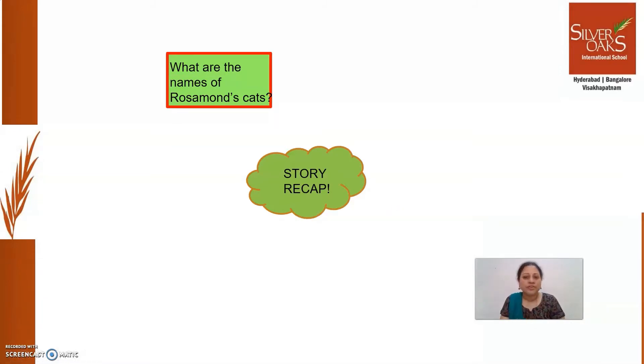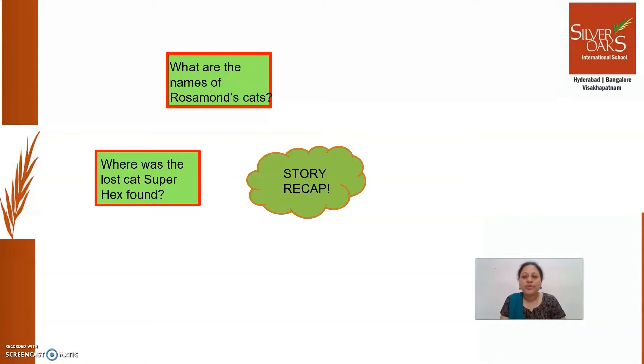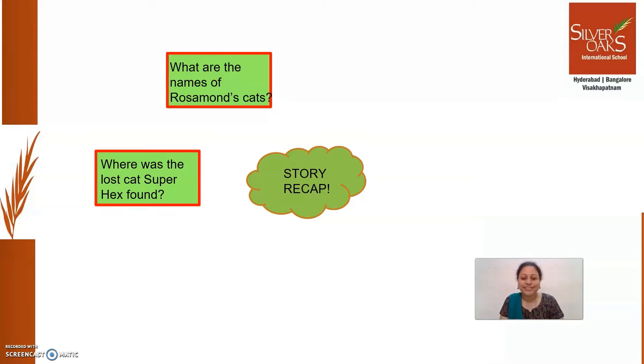So what are the names of Rosamond's cats? Rosamond has got four cats, right? Super Hex, Big Hex, Little Hex and Plain Hex. Where was the lost cat Super Hex found? It was found under the chair where Nate was sitting. How could Nate say that Rosamond likes pancakes? Because he could smell pancakes from Rosamond's kitchen.